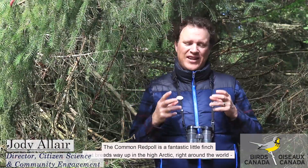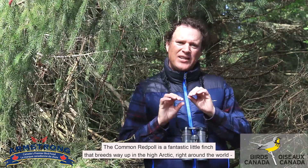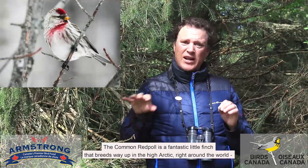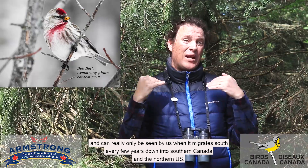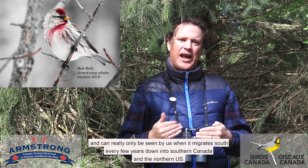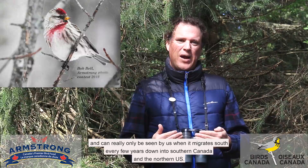Hi, I'm Jody Allaire of Birds Canada. The common redpoll is a fantastic little finch that breeds way up in the high arctic right around the world, and can really only be seen by us when it migrates south every few years down into southern Canada and the northern US.